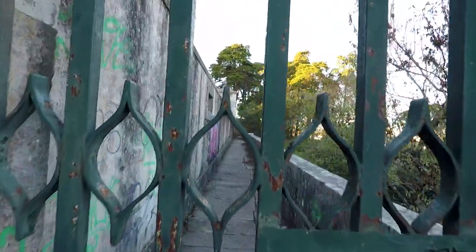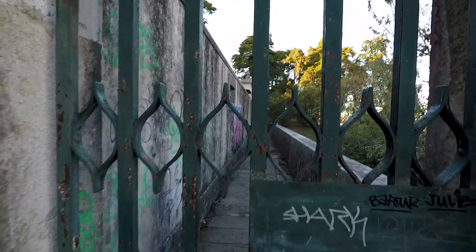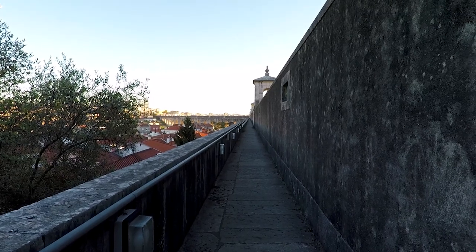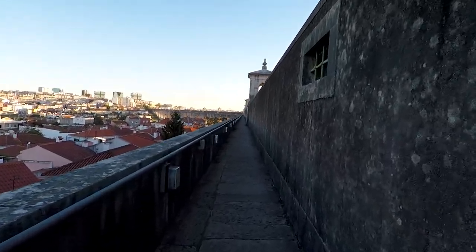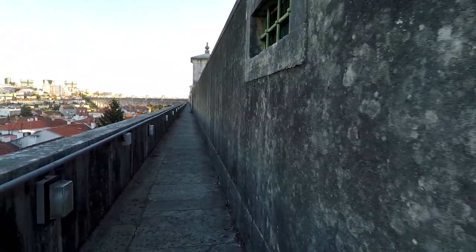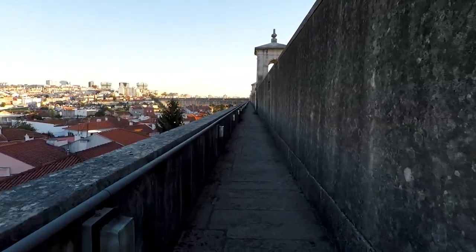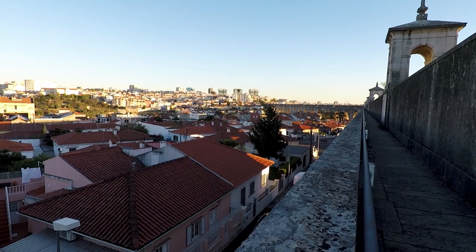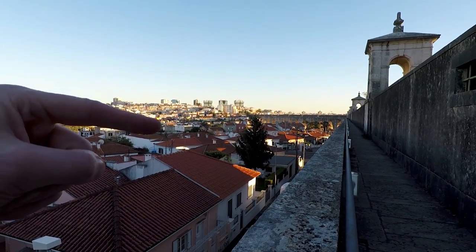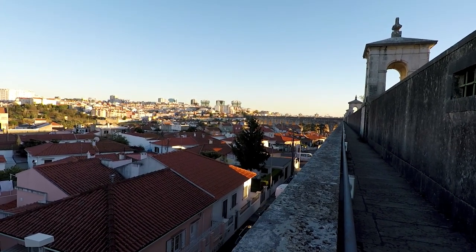The aqueduct does continue on for many many miles, but there's no access up there, so I'm going to turn around. I'll head back to about the halfway point where there is an opening and you can get through to the other side. Inside this wall is the actual channel where the water would have been flowing through, and then the other side of the channel is another walkway. You can see the valley pretty well from here — the aqueduct crosses it in pretty spectacular style, keeping in mind this was built all those years ago.